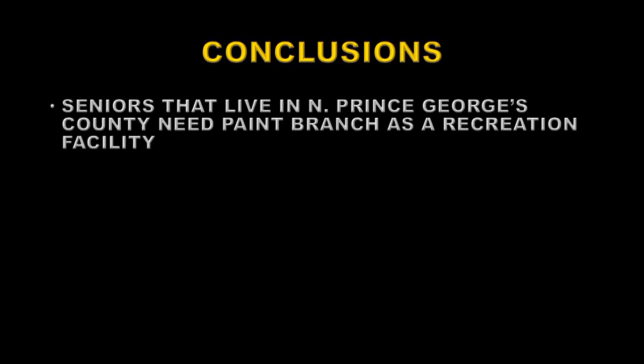So what conclusions can we draw from all of this? The seniors that live in northern Prince George's County need Paint Branch as a recreation facility to play golf on. It should be remembered that most of these seniors have worked and lived in the county for many decades, contributing to the tax base and to the community's way of life. Many have served their country in the military as well. Is it too much to ask, after all that sacrifice, to allow them to have just a few acres of land to play golf on? I don't think so.